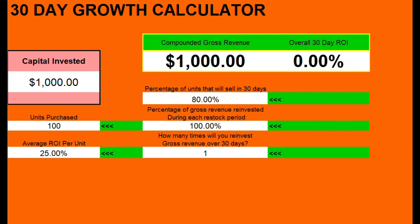So what most people do to combat this problem is they source at a higher average ROI. Let's go ahead and increase this average ROI to 30% — now we're at 4% growth. Well, let's try to find products where we make a minimum of a 50% return, but still you're only at a 20% growth at the end of 30 days.